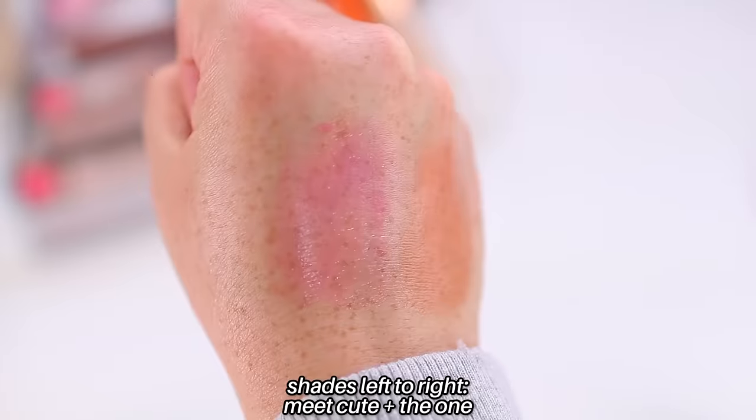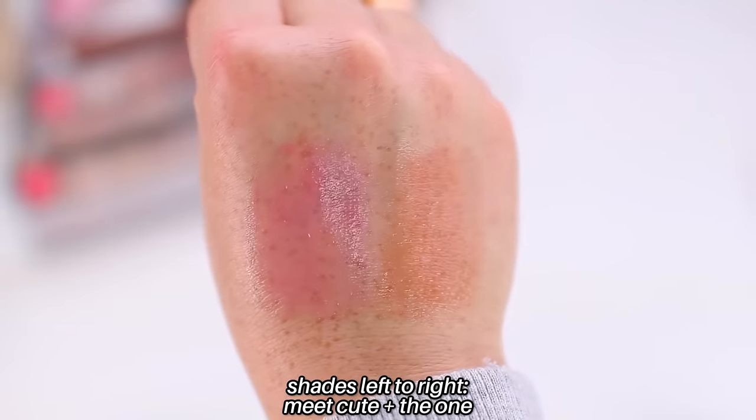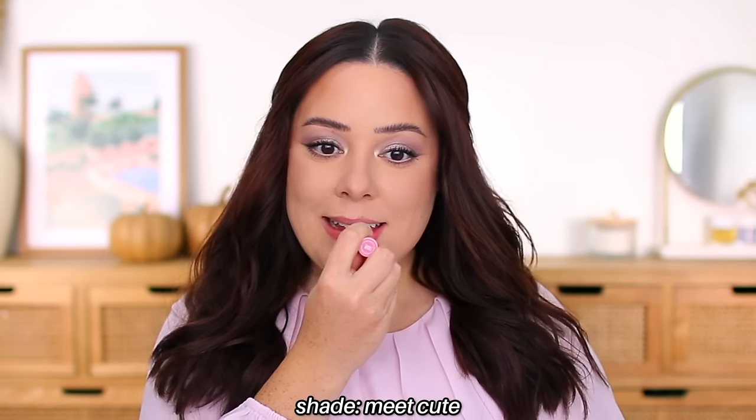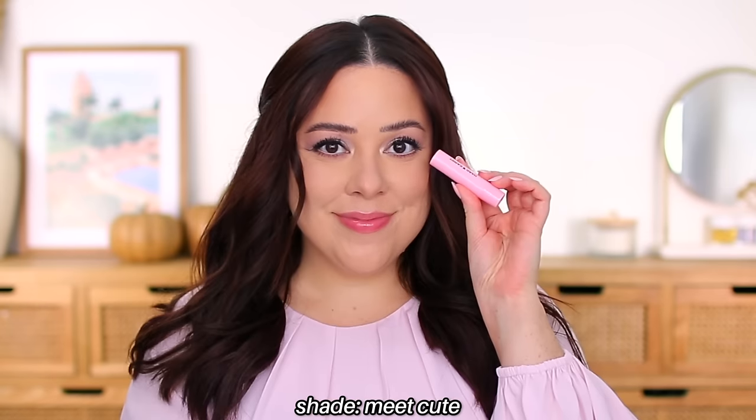They're very similar to the Makeup by Mario Plumping Lip Balms. Honestly, I almost like these a little bit more than the Makeup by Mario ones. I feel like they're extra smooth on the lips — whereas the Makeup by Mario ones, if you apply a little bit too much, they look and feel kind of heavy, almost too gloopy. These are a little bit more refined, like they're balmy but not quite as melty. They're very similar overall, so there are not like major distinct differences between the two.